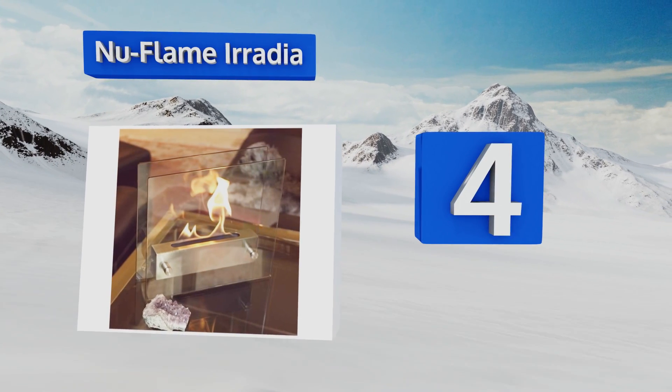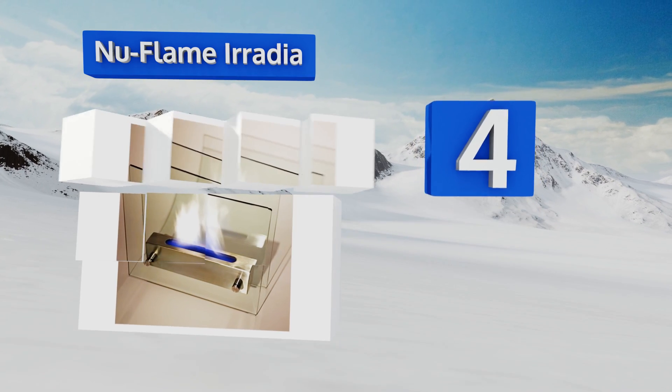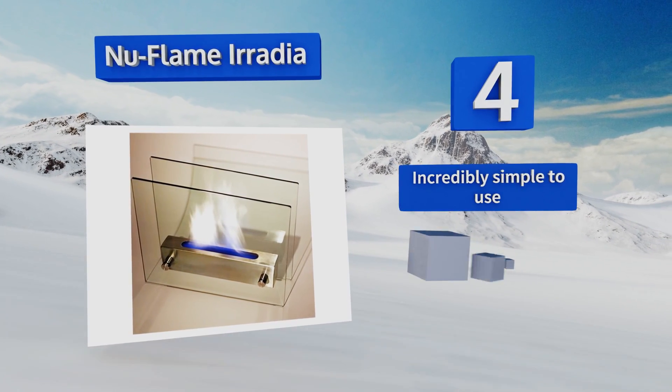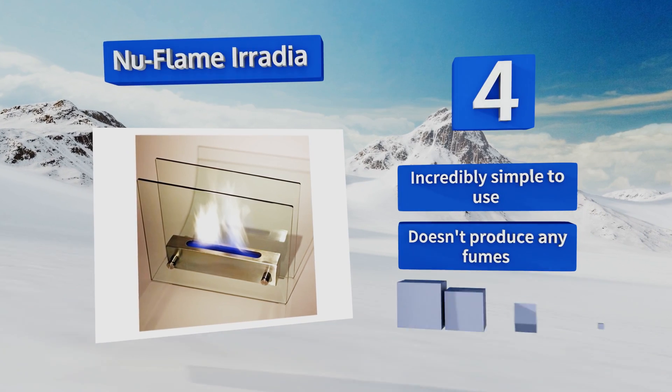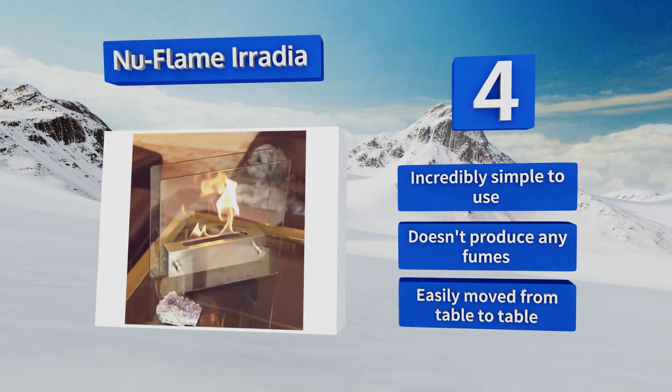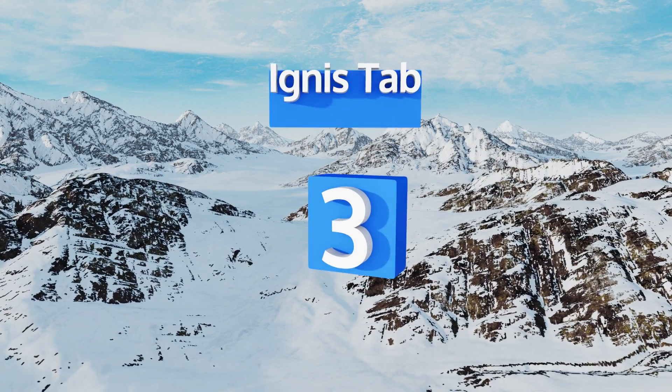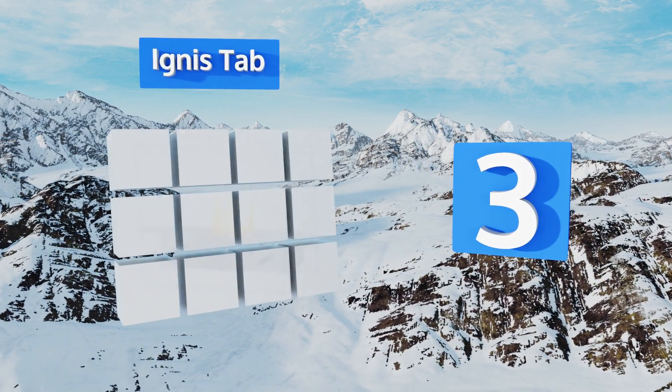At number four, the New Flame Iradia creates the appearance of floating fire, giving it a modern look that will fit in well with contemporary interior design. It allows the flame to be seen from all angles so there's never a bad seat in the house. It's incredibly simple to use, doesn't produce any fumes, and is easily moved from table to table.